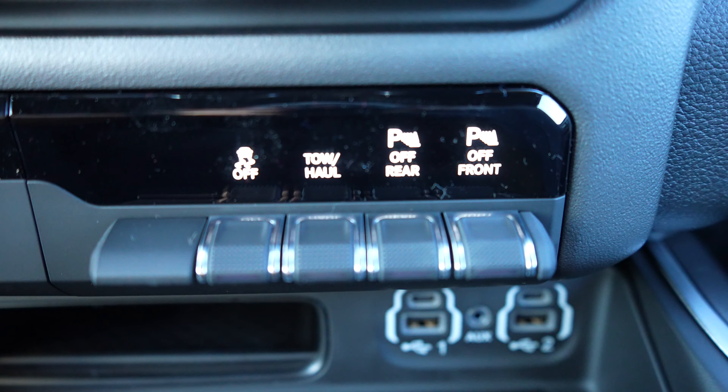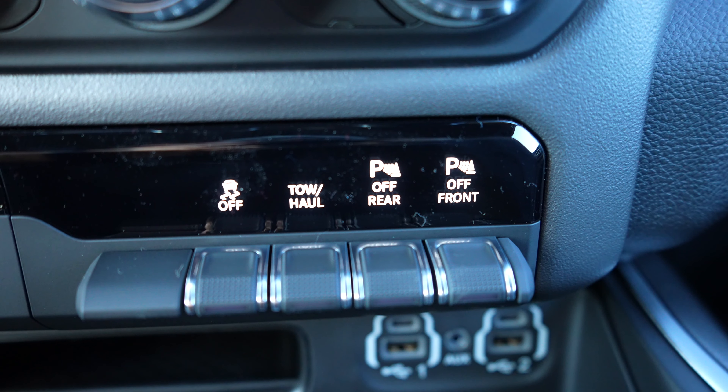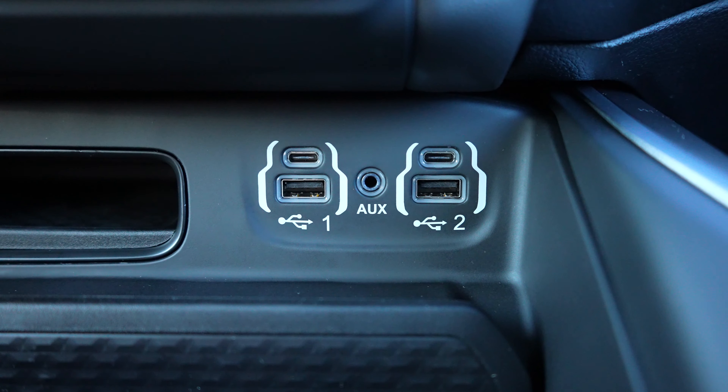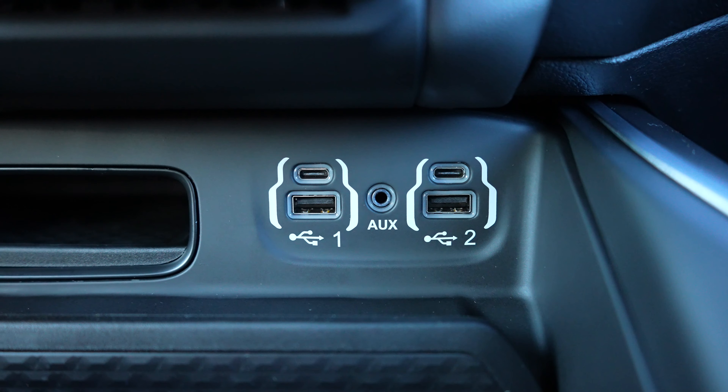Coming down here we have your traction control off, tow haul mode, parking sensors for the rear and parking sensors for the front off. Nice little storage cubby right there, which brings us to the media hub. We have two USB-Cs, two USBs, and an auxiliary jack.